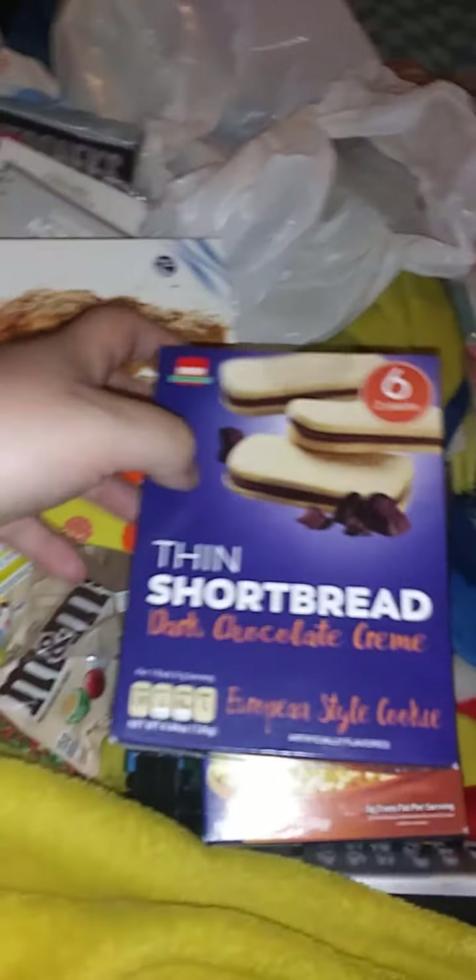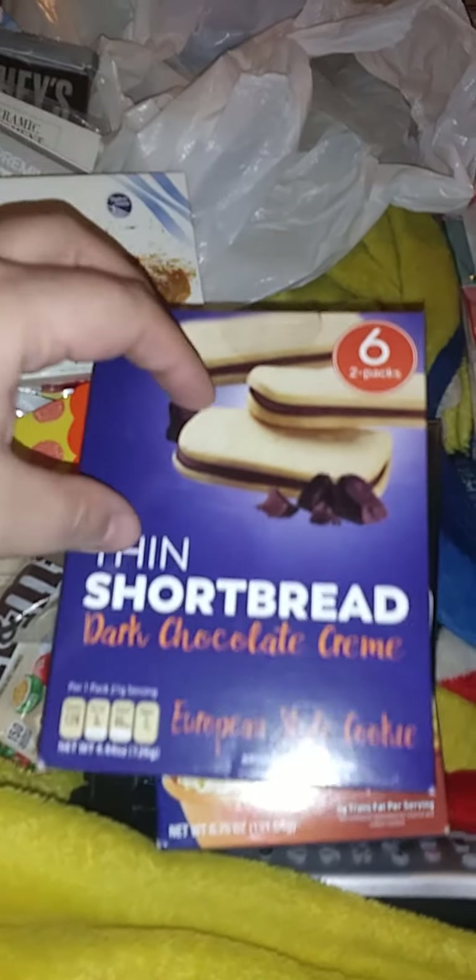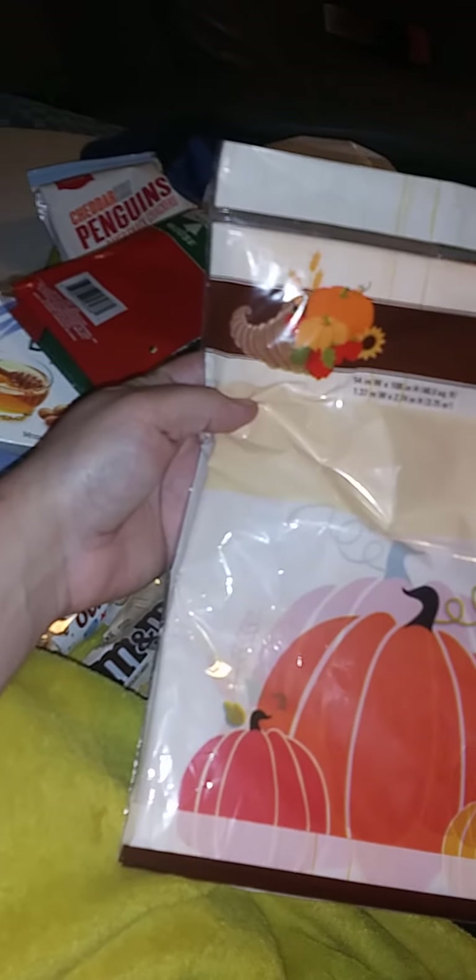Dollar Tree — I just got some popcorn because I did not feel like going to Walmart. This is a new find for me at Dollar Tree, it's six two-packs. These remind me of the Milano ones by Pepperidge Farm, so I thought I'd give these a try. I want to replace the Halloween looking thing — I know it's only going to be for a couple weeks, but I really wanted something more Thanksgiving. Even though this is a table cover, I don't know if I want to try to put it up or actually cover his table because he doesn't really use it that much for school.